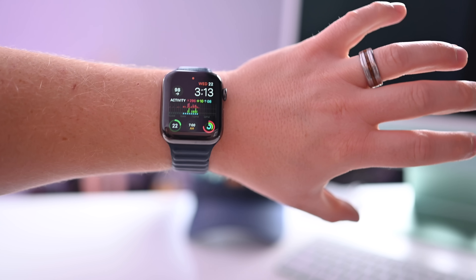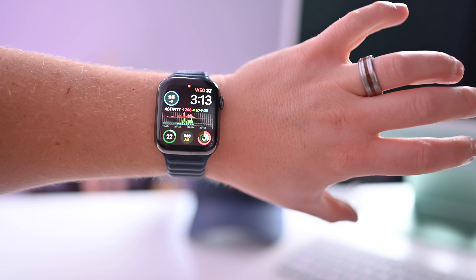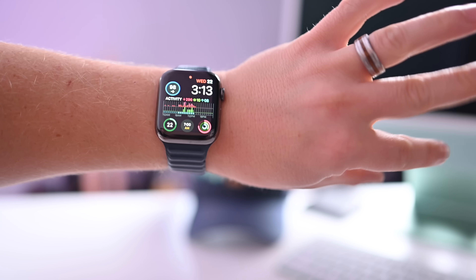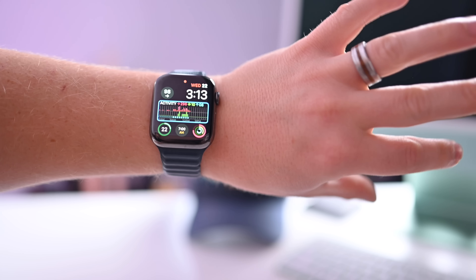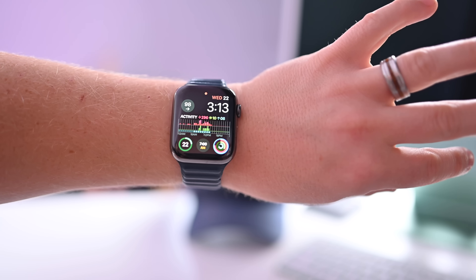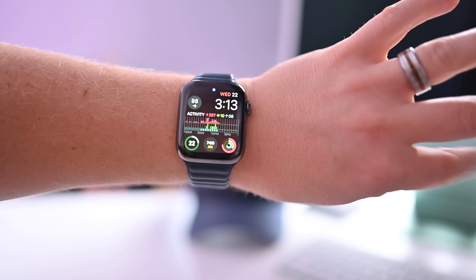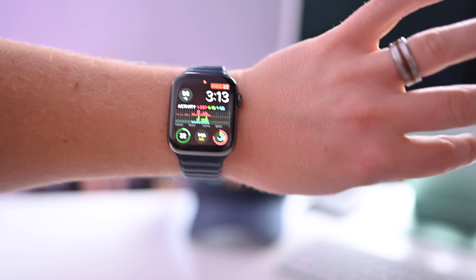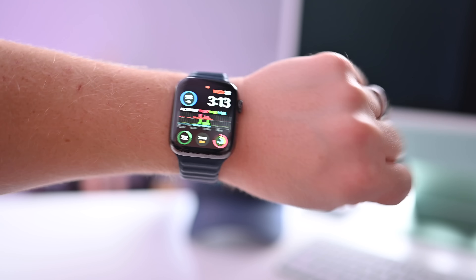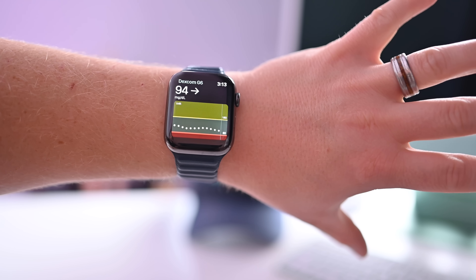If I double squeeze now, you'll see an on-screen element be selected. Now I can just tap my fingers to move through the different on-screen elements until I decide what I want to do. Do I want to look at the battery, my clock? Do I want to look at my activity rings, notifications there at the top, calendar, or how about my blood sugar? If I want to select that, I can just clench my hand and pull up my Dexcom G6 app. It's a pretty good looking blood sugar for the day.